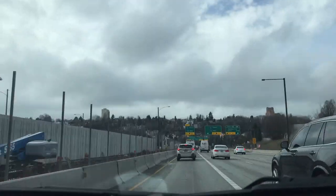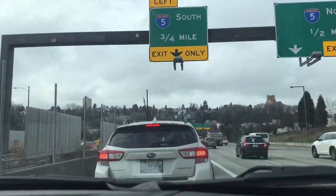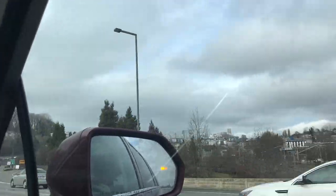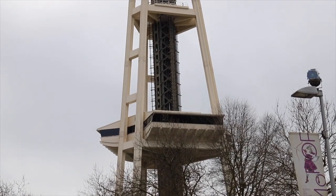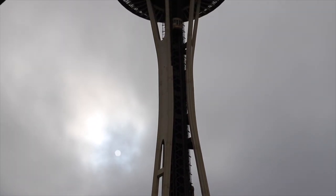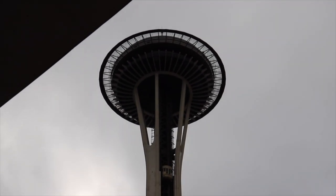The Space Needle was opened in the middle of the 20th century, and for a few years it was the tallest construction in Seattle and the state of Washington. The Space Needle is over 600 meters tall, and it's possible to reach the observation area by fast elevators in about 40 seconds. Next, my peers will go into much more detail about the profound history and some fascinating stories of the Space Needle.